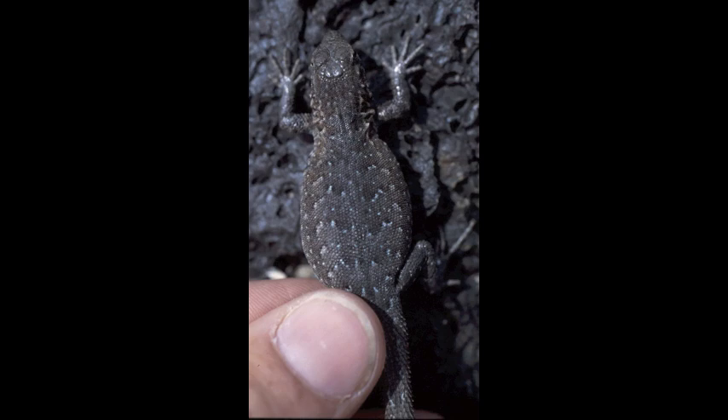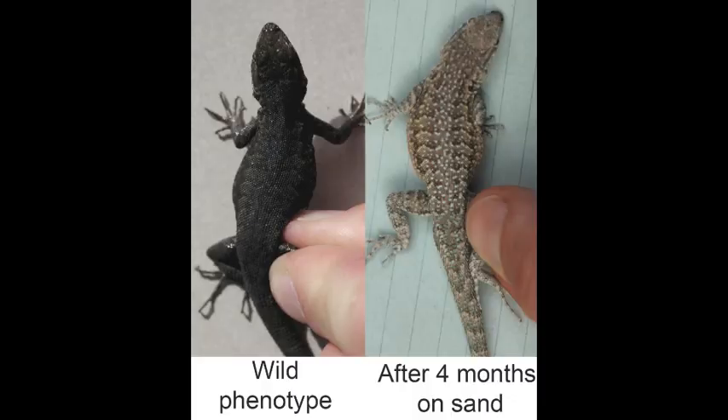How have the Pisgah Side-blotched lizards achieved such a good match in coloration to the lava environment? One part of the answer is that these lizards can change their coloration to match their environment, which is an example of what is known as phenotypic plasticity.